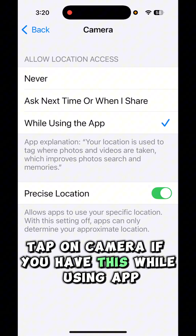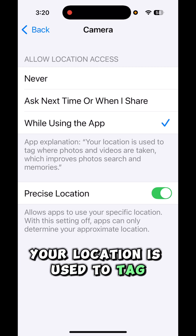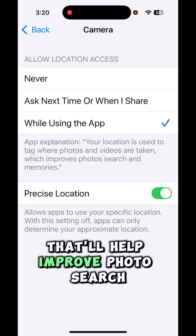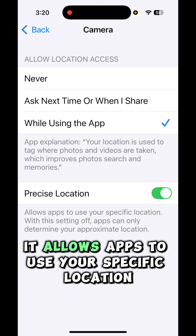If you have this set to 'While Using App', your location is used to tag where photos and videos are taken — that helps improve photo search. And if you have Precise Location on, it allows apps to use your specific location.